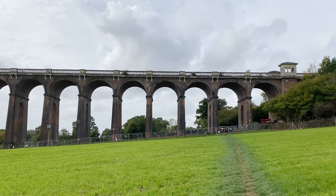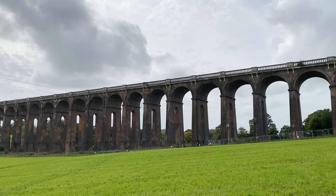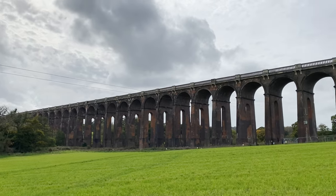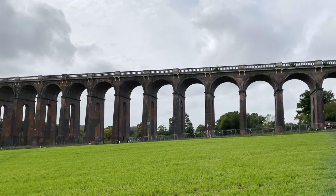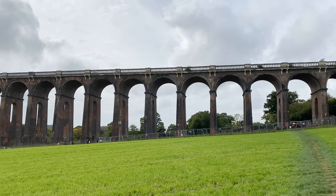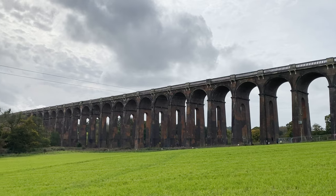You can see the viaduct in all its glory ahead of me — apologies if it appears a bit gloomy in the footage, it's a very grey day today. There's a total of 33 arches running along the length of the viaduct, and you can see why it's such an Instagrammable, photogenic place.